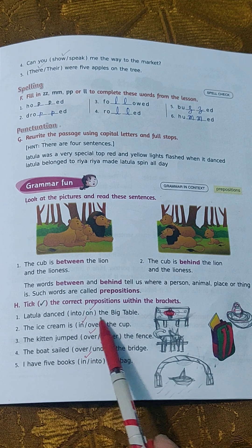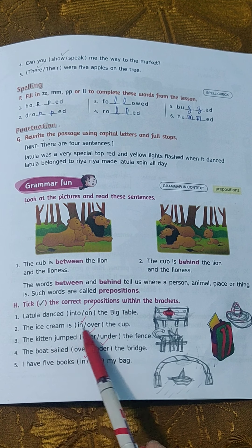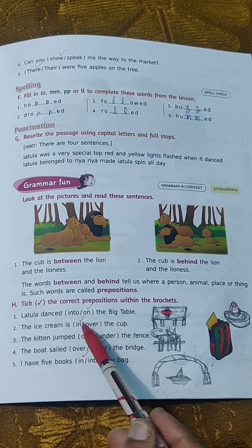Latula danced on the big table. Second: 'The ice cream is in the cup' or 'the ice cream is over the cup.' You can see the ice cream is in the cup, so tick 'in.'